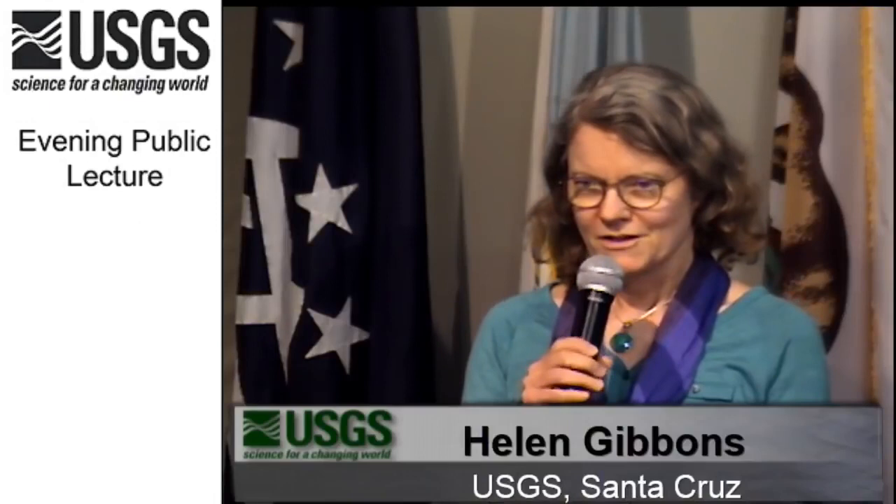Good evening, and welcome to the U.S. Geological Survey. I'm Helen Gibbons from the Pacific Coastal and Marine Science Center, and I'm glad to see you all here for the May public lecture. As a quick reminder, the June lecture will be on June 22nd, and it is on climate change and ocean acidification.